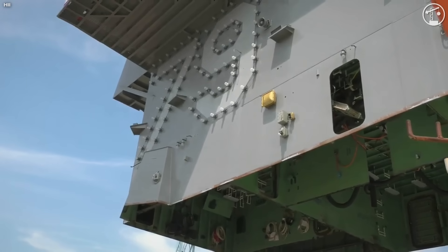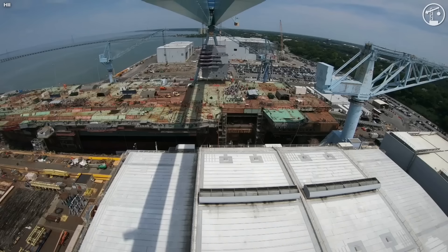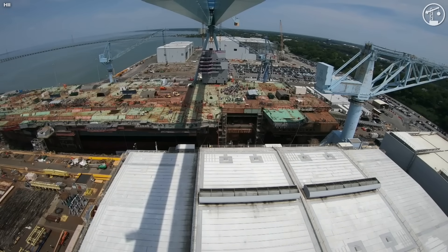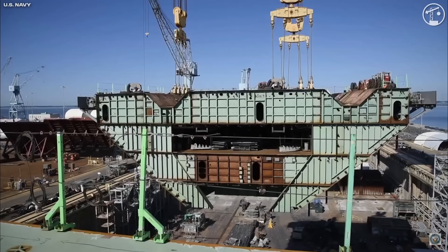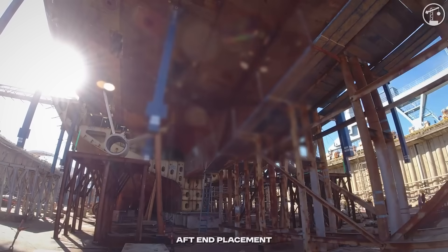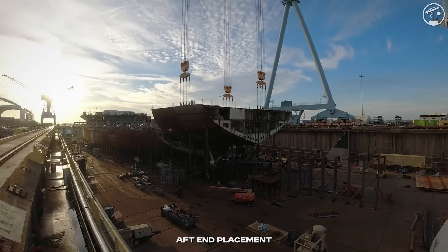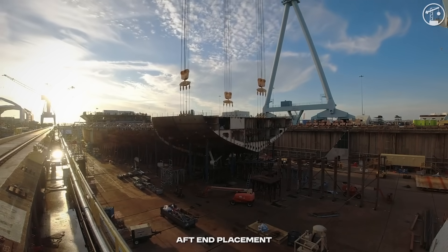Or the 588-ton island — the ship's command center for flight operations — set on May 29th, 2019. The last major structural event was the 780-ton upper bow and forward flight deck, installed in July 2019, marking structural completion. Each one of those lifts depends on prior alignment, weld sequencing, and metrology work that controls heat input and shrinkage so later pieces still fit.